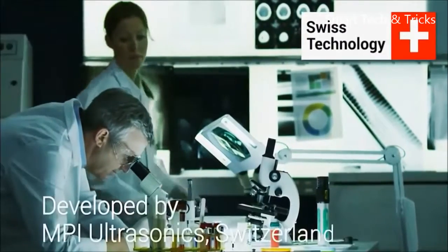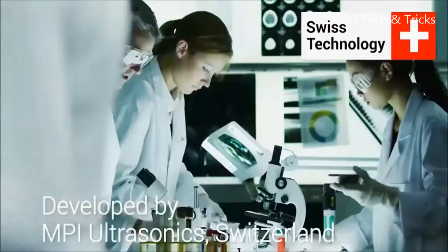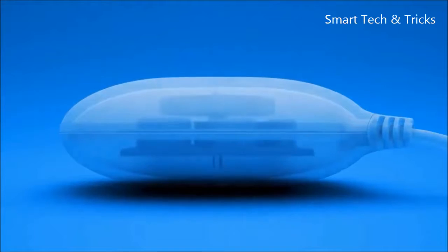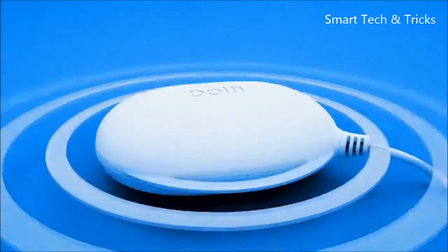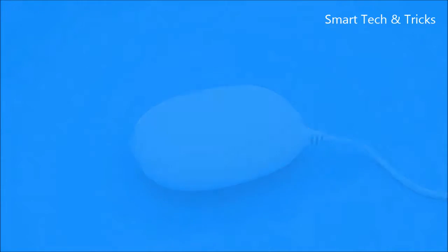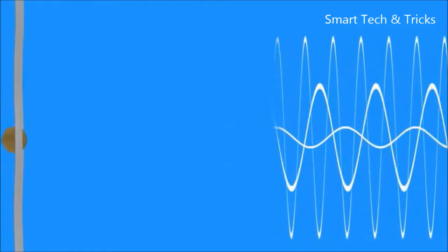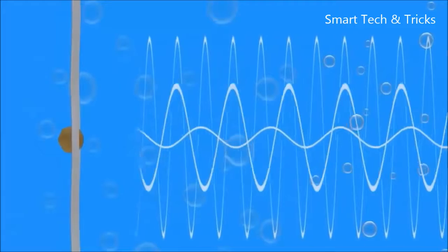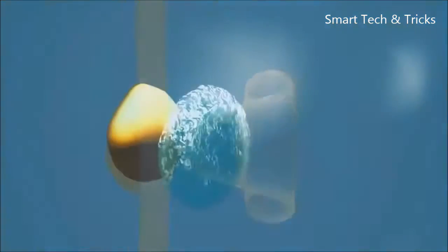Dolphy's innovative technology has been developed and tested by MPI Ultrasonics Engineering Laboratories in Switzerland. The heart of the device, a powerful transducer, creates and emits ultrasonic waves that are multimode, wideband and progressive. These precisely modulated sound waves travel through water and form microscopic high pressure bubbles. This process is called cavitation. The tiny bubbles then implode, creating millions of micro jet liquid streams.